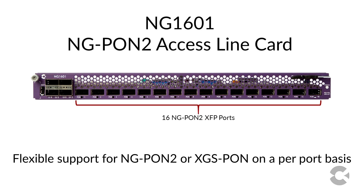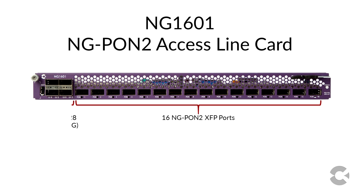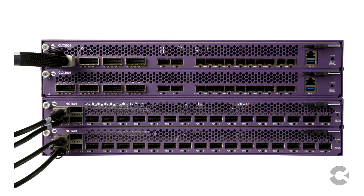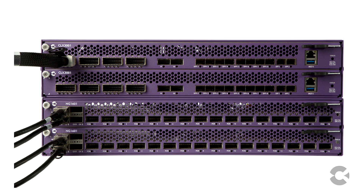The NG1601 NGPON2 line card has 16 ports on it which provides flexible support for either NGPON2 or XGS-PON. The NG1601 also has four QSFP28 interfaces that operate at up to 100GB each and provides full, non-blocking uplink capacity for the 160GB of NGPON2 bandwidth. These ports are used to interconnect with the CLX3001 or directly to a top-of-rack switch or router.